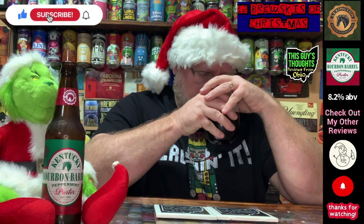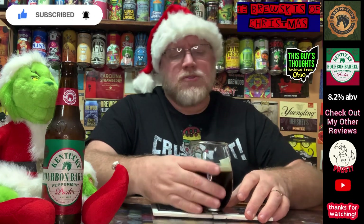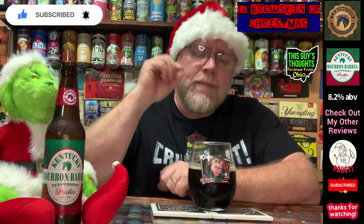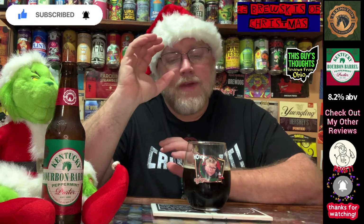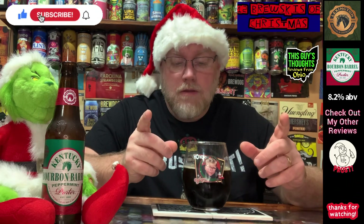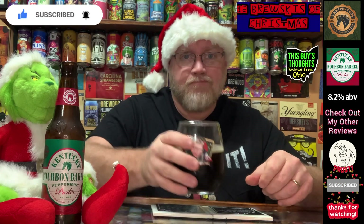There's a nice roastiness to it. It's 8.2% ABV and I don't get any hints of the alcohol. Peppermint can be crazy strong — it can be overdone quickly — and there's a lot of peppermint on the nose, so it does make me think it could be a little over the top. But on the flip side, like I said, it smells like Andes Mints, and that makes me want to get a drink on this thing. Cheers!